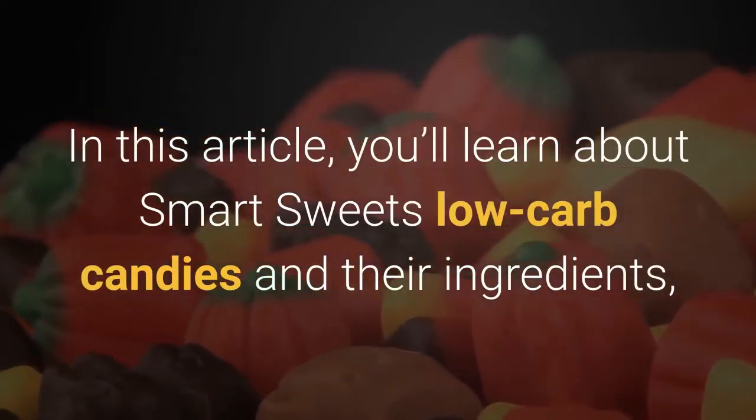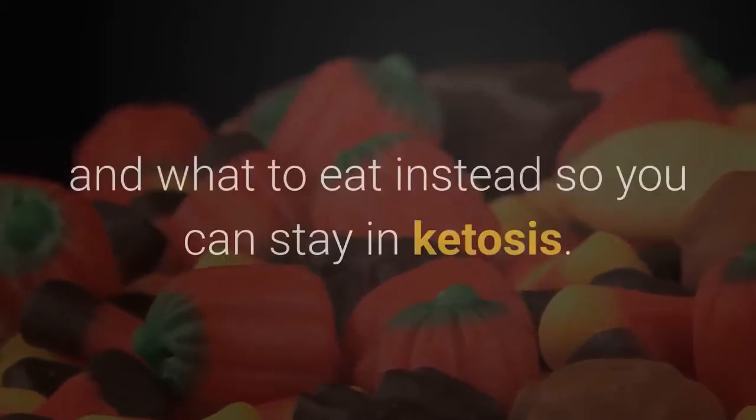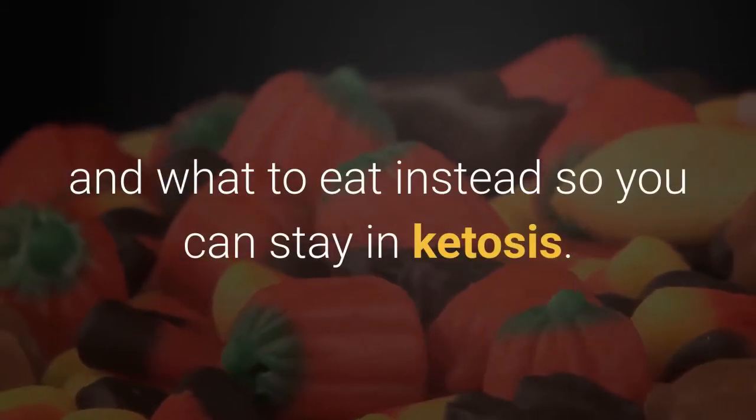In this article, you'll learn about Smart Sweets low-carb candies and their ingredients, what happens when you eat them on keto, and what to eat instead so you can stay in ketosis.